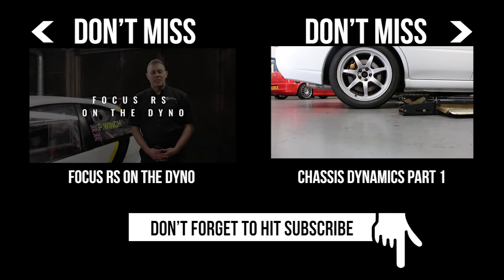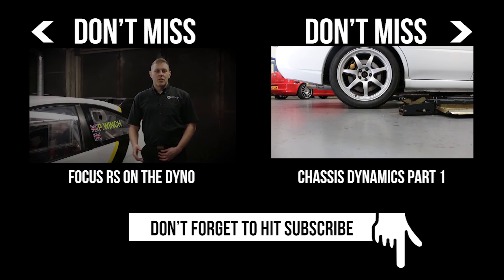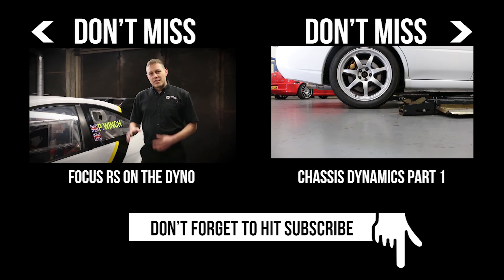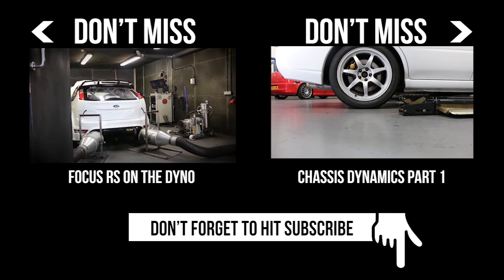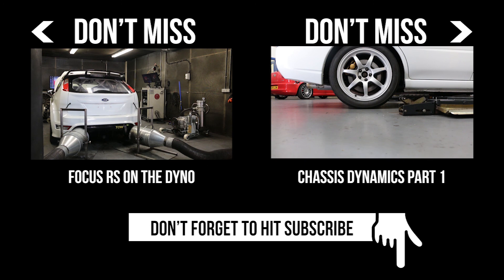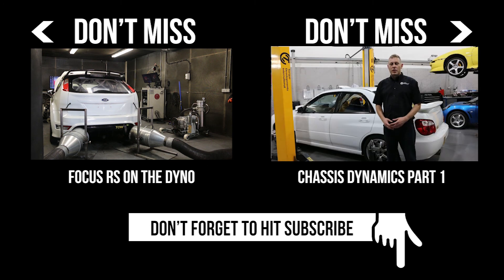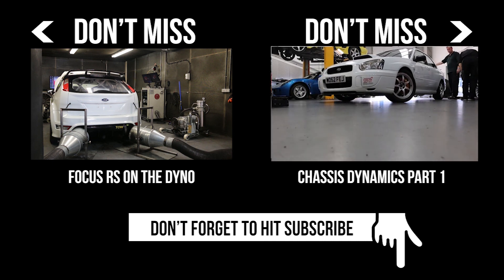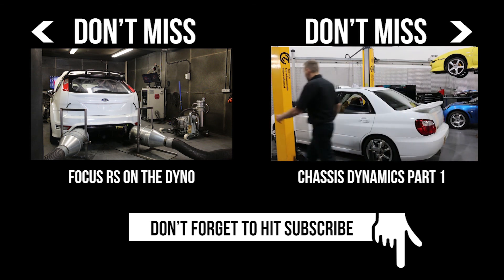Welcome back to the Dyno Cell here at Torque Developments. In our last video we spoke a lot about our Dyno Cell's construction, the equipment that we have in here and why we have it here in the cell. Today, as promised, we've hooked a car into the dyno and we're going to take a look at how we use the dyno to tune this car. We're going to talk a little bit about suspension geometry, chassis dynamics, and how tyres work. Behind me you can see a white Subaru Impreza STI Spec C.